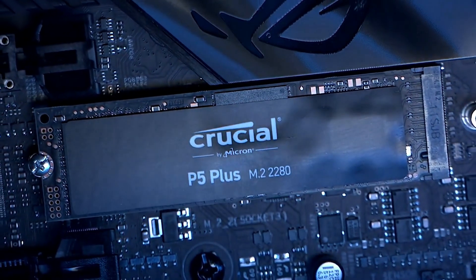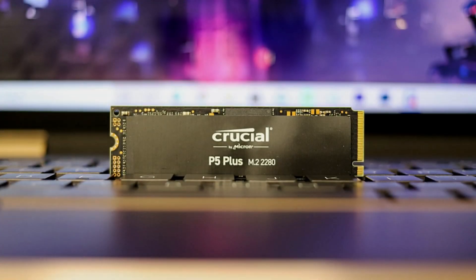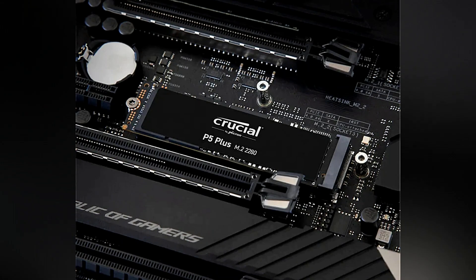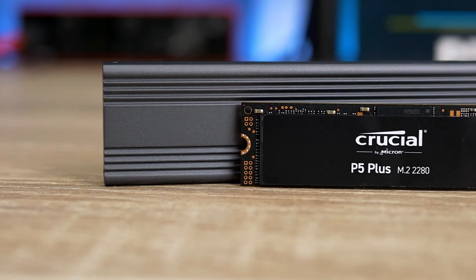Available in multiple capacities, including 500 GB, 1 TB, and 2 TB, users can select the storage option that best suits their gaming needs. The 1TB model strikes a perfect balance between storage space and price, making it an attractive choice for budget-conscious gamers.